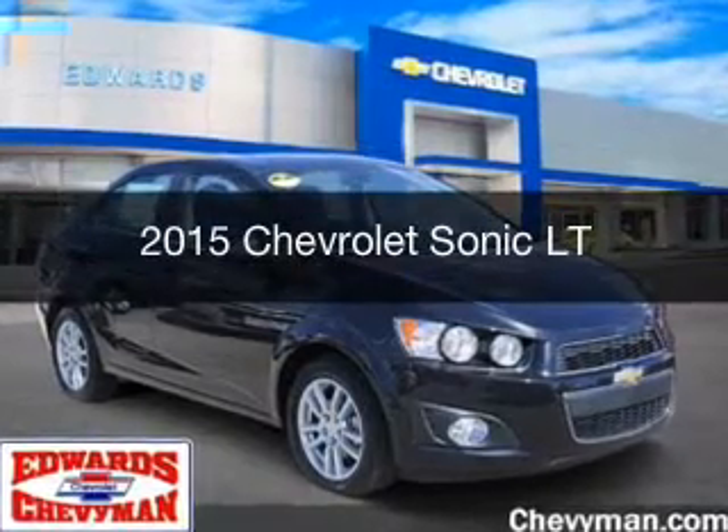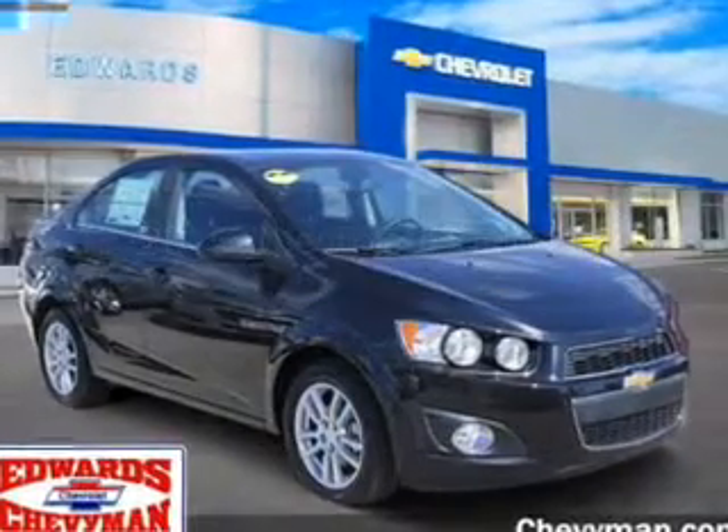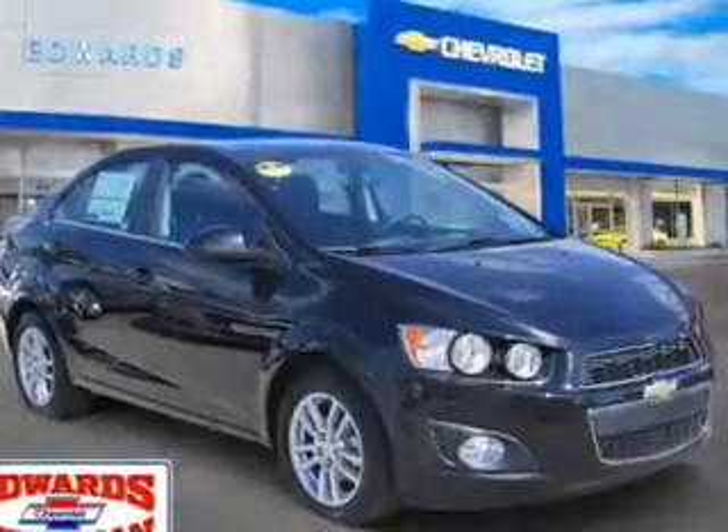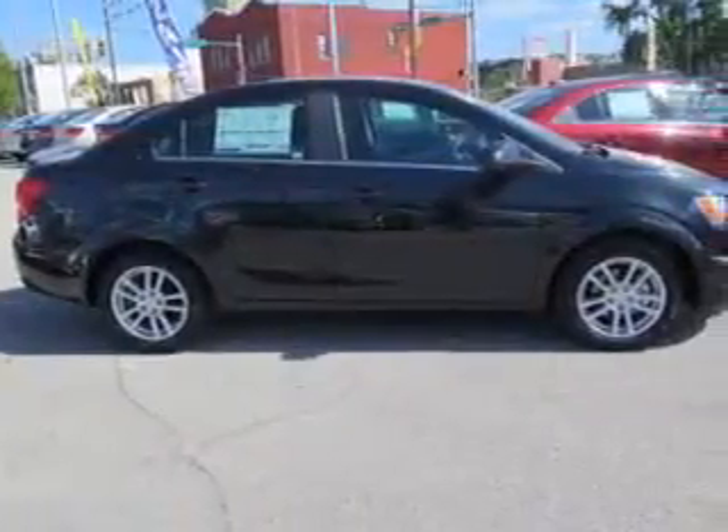This is a new 2015 Chevrolet Sonic. It's powered by front-wheel drive, a 1.8-liter four-cylinder engine, and a six-speed automatic transmission.